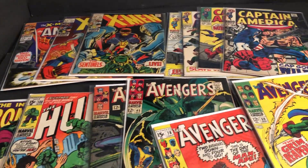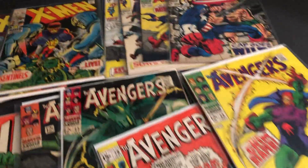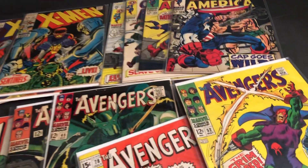Got some X-Men, Captain America, Iron Man, Hulk, and Avengers. All Silver Age, 1960s.